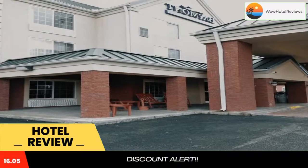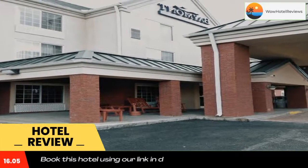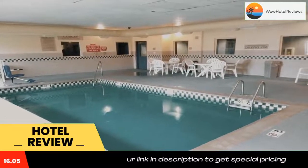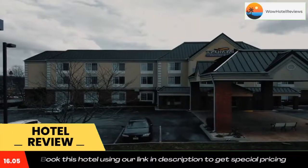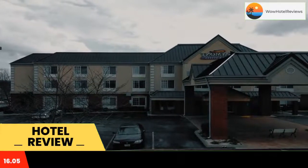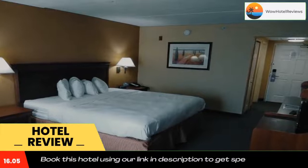Baymont by Wyndham Clinton is located off Interstate 75. This Tennessee motel offers guests an indoor pool and daily hot breakfast. Guests will also be 10 miles from Norris Dam State Park. A cable TV, desk, and seating area are included in all guest rooms.